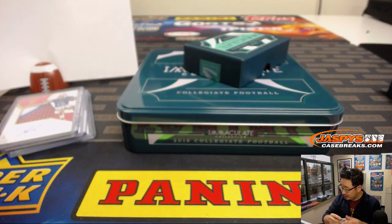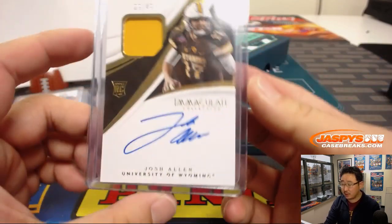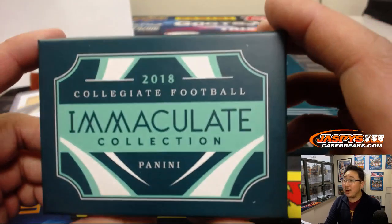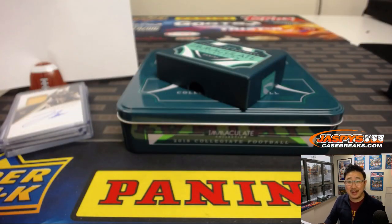There you have it, folks. A nice one-box break — random number block break of collegiate football in the books. We've got two more boxes in the store, so check it out on jazbeescasebreaks.com. We'll break with you next time. Bye-bye.